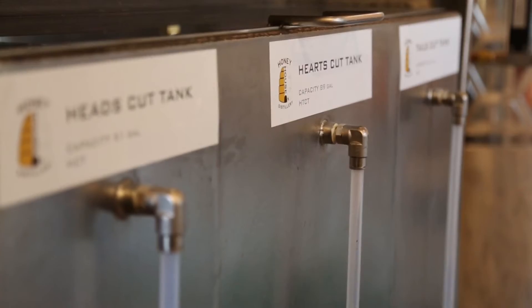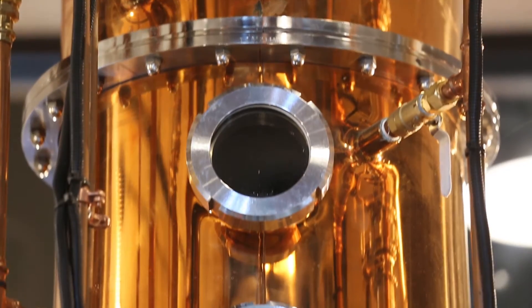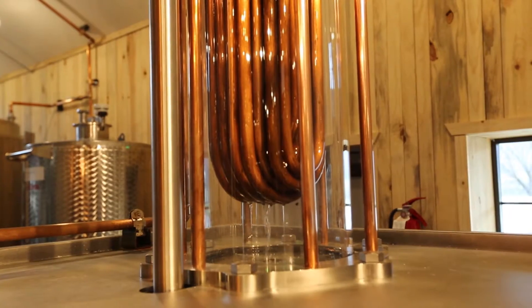Distilling is the fortification of alcohol. Alcohol boils at a much lower temperature than water, so we can boil off this low percentage of alcohol and concentrate it and make it into all the yummy things that are spirits.